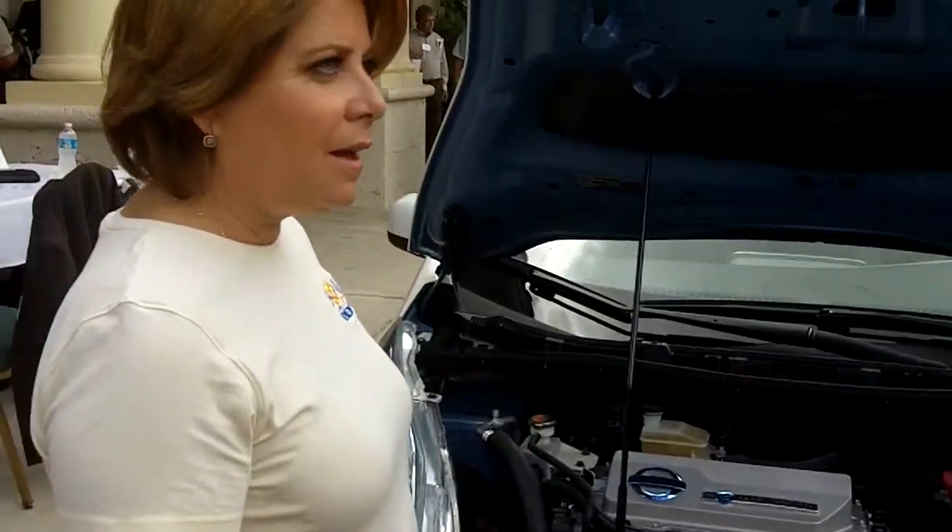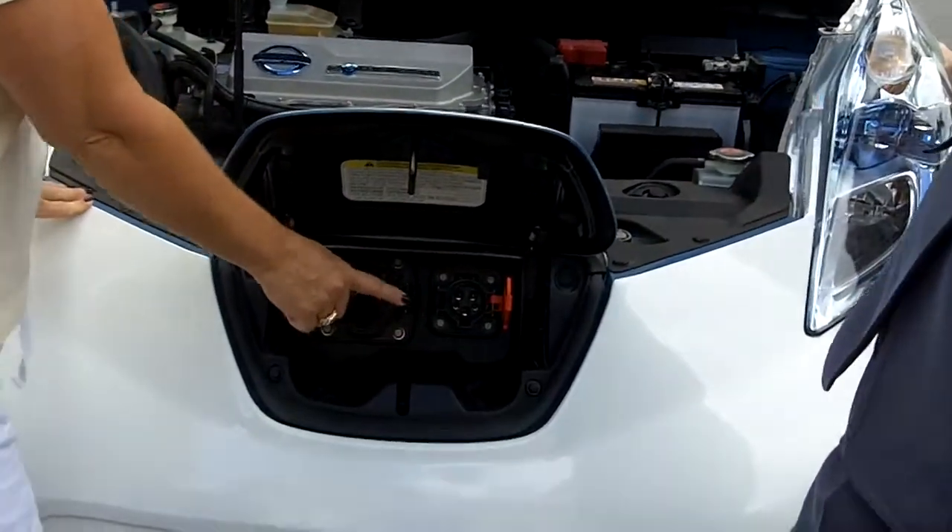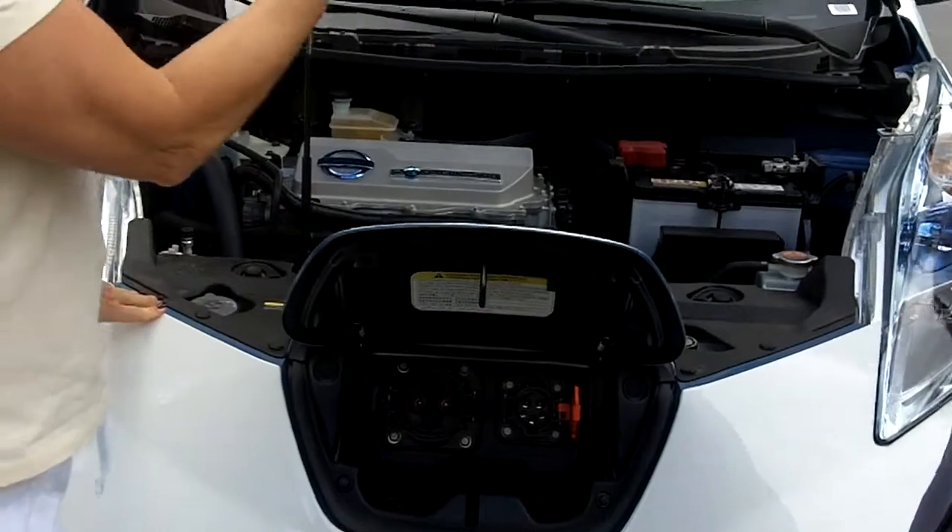So if you come home from work, plug in, and you're fully charged the next morning. This is a regular plug, like I would find — not this end. It comes with a charger, which we'll show you when we go around the back of the vehicle.